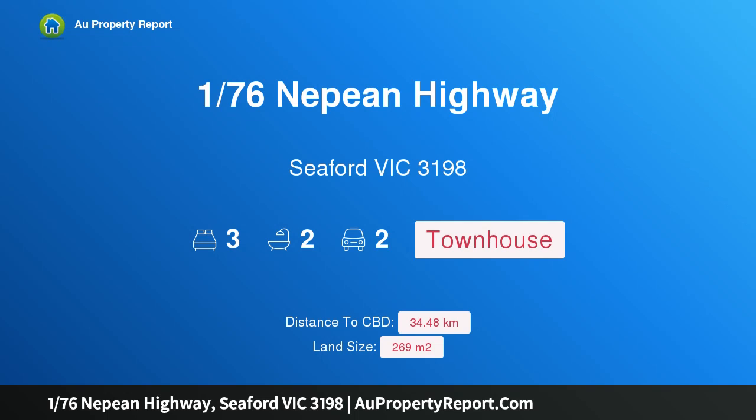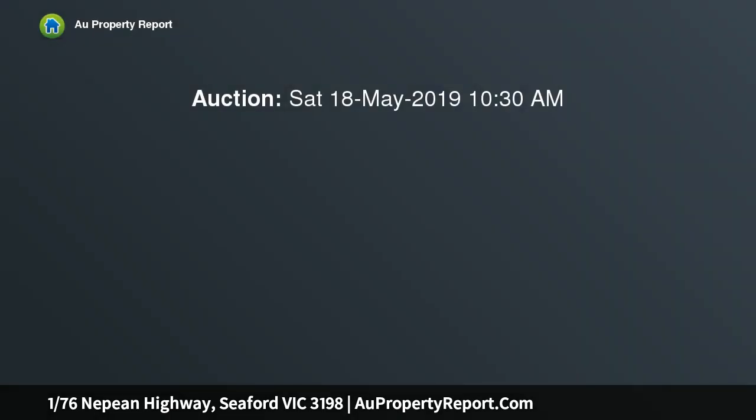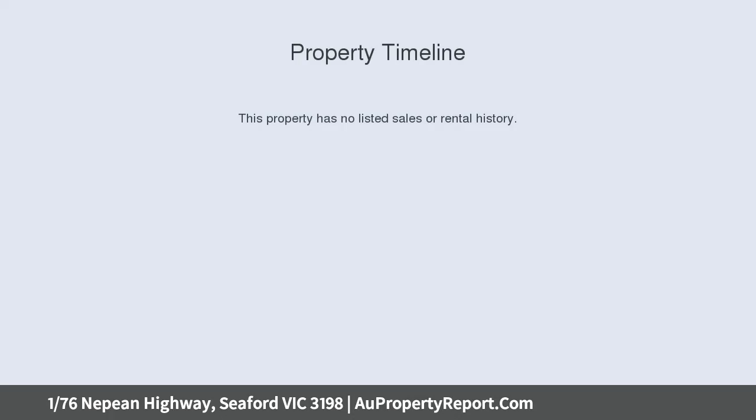Hi, I am glad to introduce property 176th Nepean Highway, Seaford Victoria 3198. A Mediterranean masterpiece nestled behind a private fence, this resort-style home with a sparkling pool has beautiful bay views and beach access just meters away.